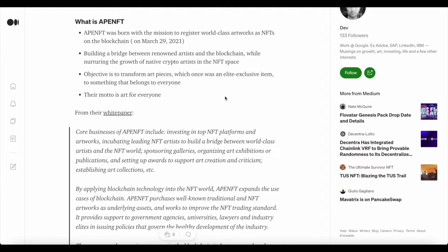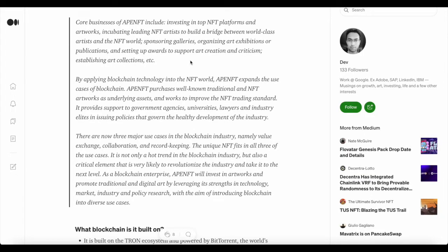APE NFT was born with the mission to register world-class artwork as NFTs on the blockchain, building a bridge between renowned artists and blockchain, while nurturing the growth of native crypto artists in the NFT space. The objective is to transform art pieces, which once were elite exclusive items, into something that belongs to everyone.